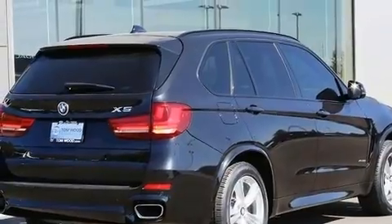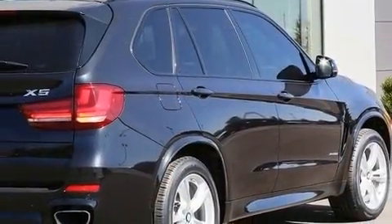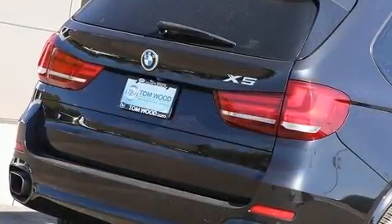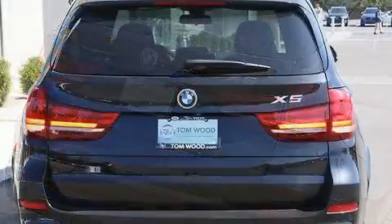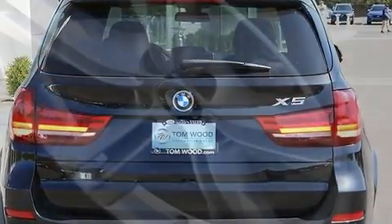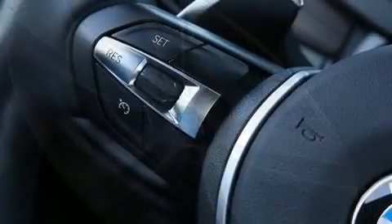All of the premium features expected of a BMW are offered, including adjustable headrests in all seating positions, automatic dimming door mirrors, power moonroof, a power liftgate, remote keyless entry, and cruise control. Everything is where it ought to be, from the dashboard controls to the door locks and window controls.